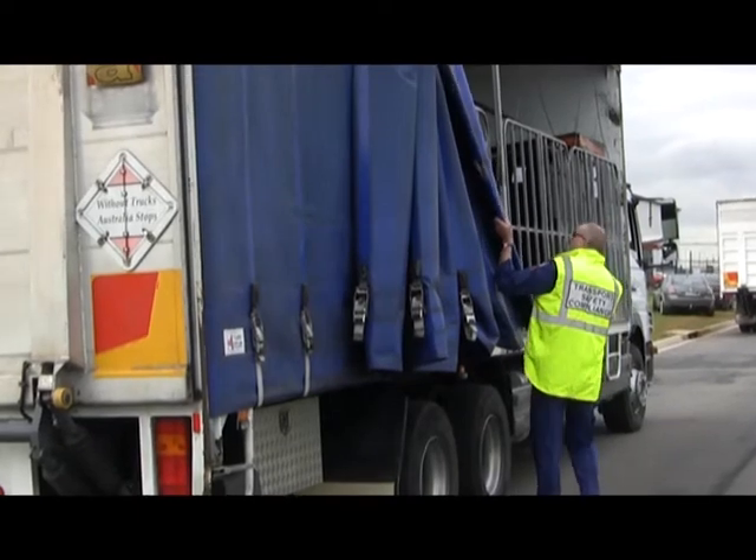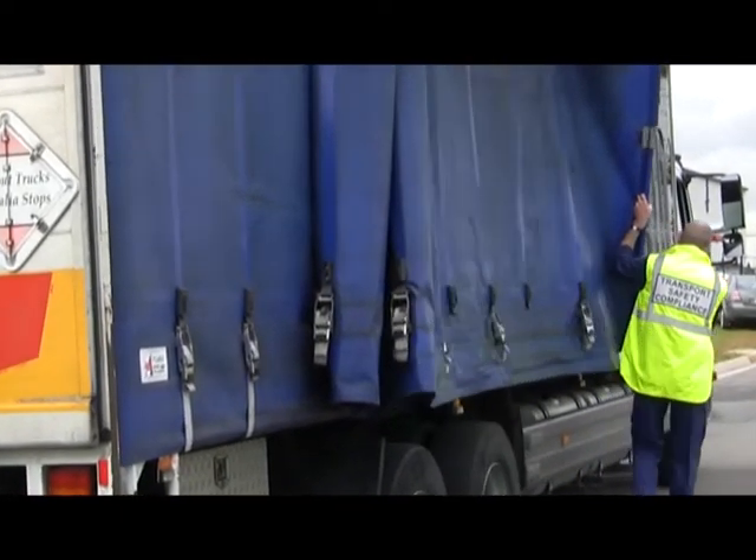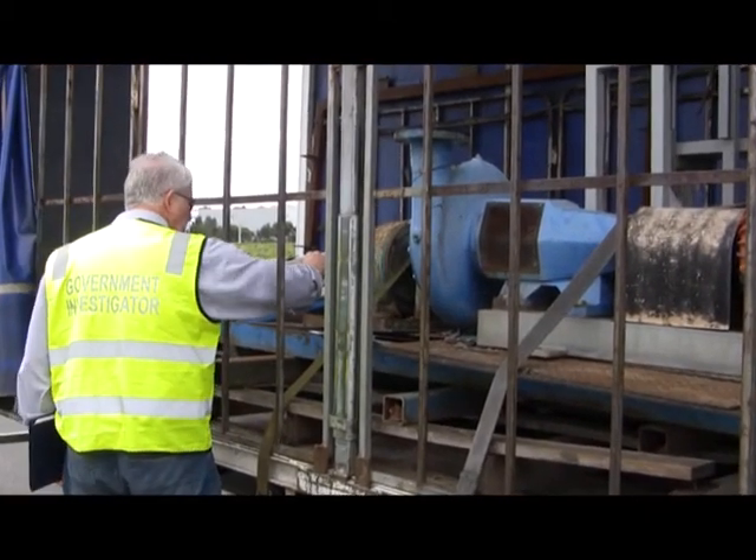The idea behind chain of responsibility is to find out where the breaches are occurring. Under the previous legislation, it was always the driver or the operator that got fined or sent to court. With chain of responsibility, we actually have a look up the chain — not just the driver, but the operator, the manager, the distribution centres, the consignors, the consignees.